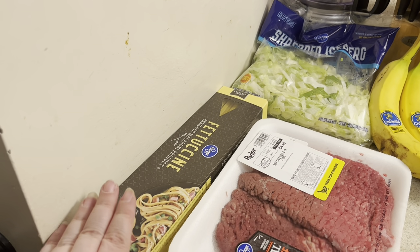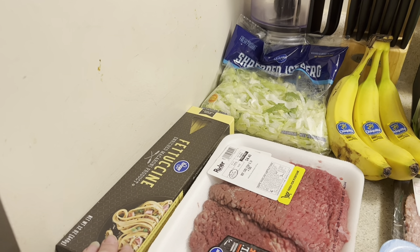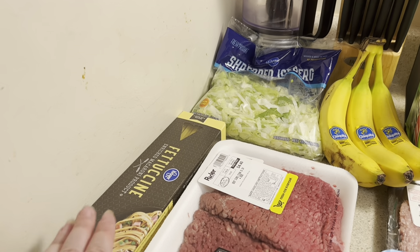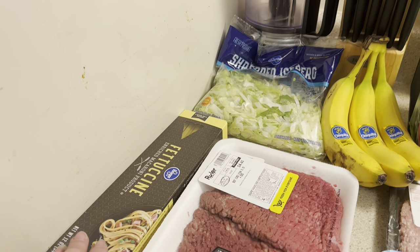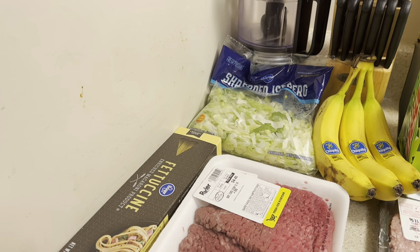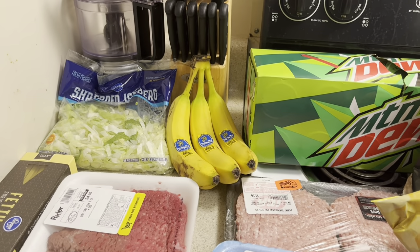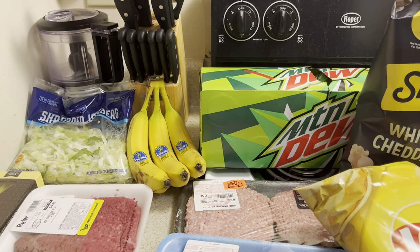I got some fettuccine because I'm going to be making some chicken fettuccine. I'm going to video that for 'Once for Dinner' — it's a recipe we got from my great aunt who has since passed away. My mom and dad visited her one time and she had made it. They got the recipe because they liked it so much, and I'll share that recipe. That's all I got at Ruler — I just didn't get a whole lot at any one place.